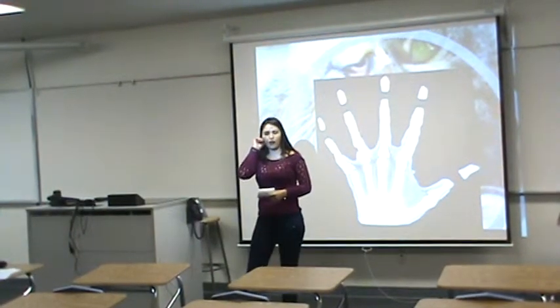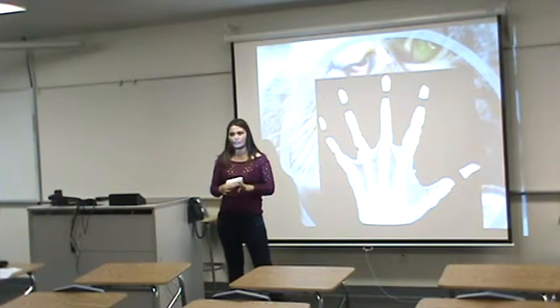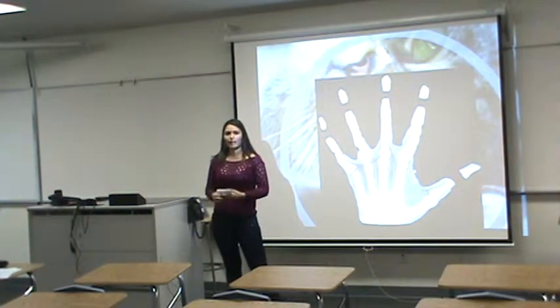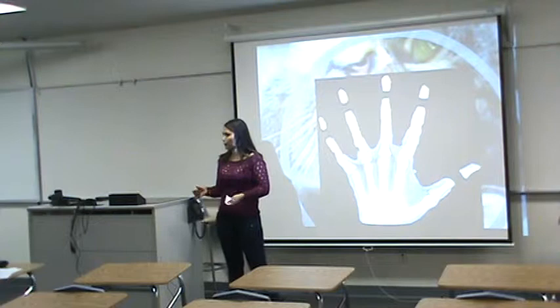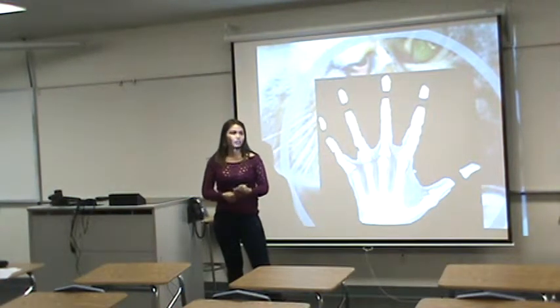Hi everyone. Imagine that you don't have the last knuckle of your fingers. Imagine that you go through life daily experiencing an issue to, for example, rub a cup, or furthermore, not being able to use your nails.